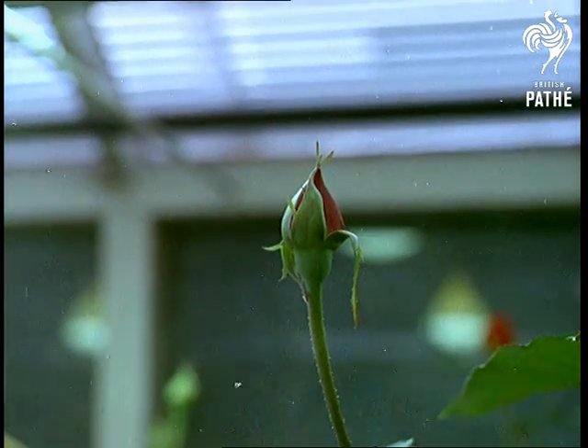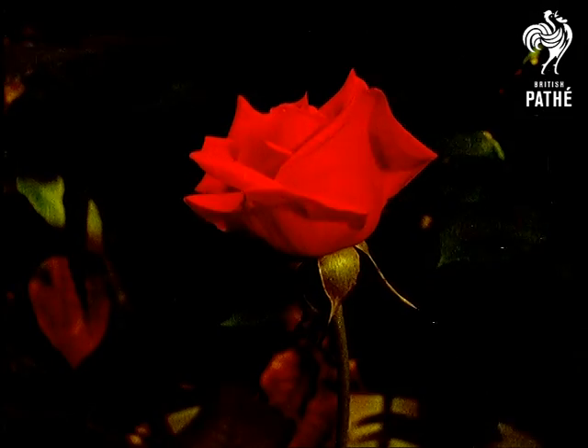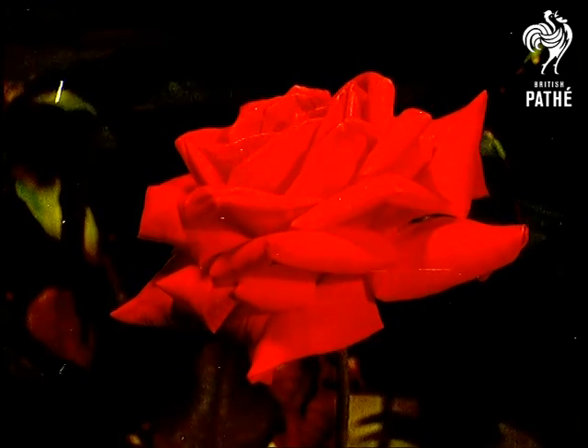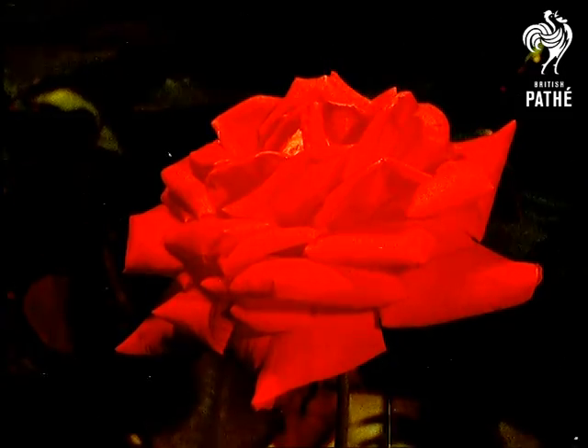So the camera captures a remarkable record of plant growth. The flapping effect of leaves and petals is caused by excessive movement between frames. Now you've got instant nature. Just wait to see spring explode at the blink of a camera eye.